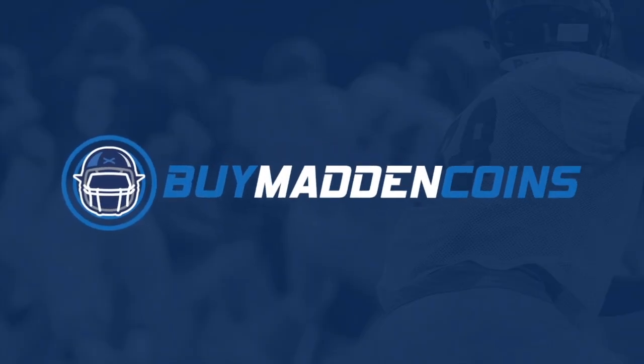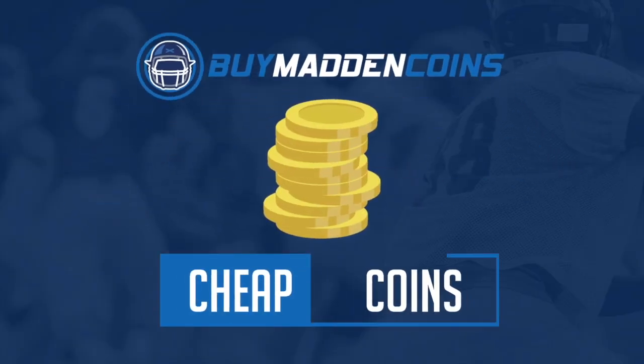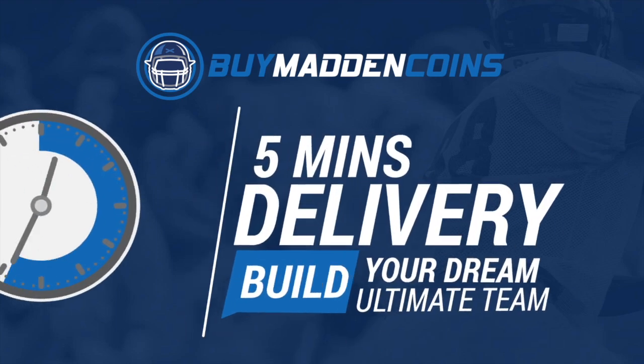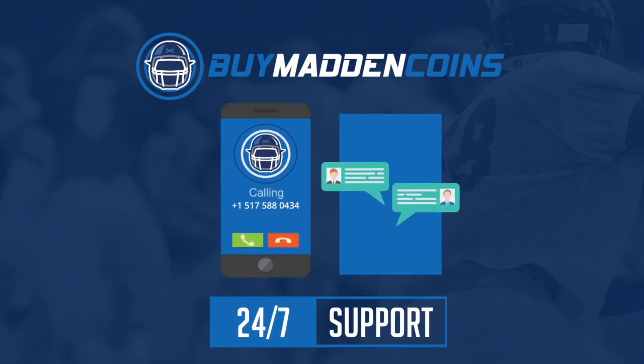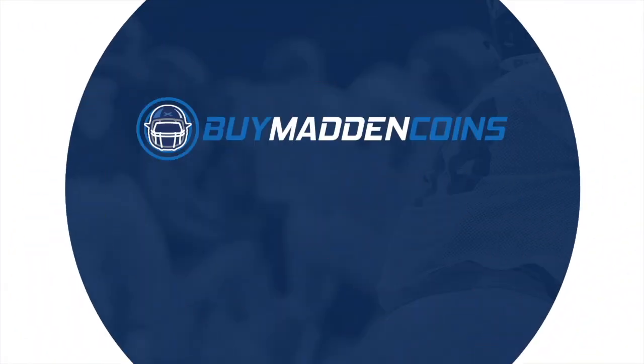If you guys are looking to buy the cheapest and most reliable Madden coins on the market, head over to buymaddencoins.com. They guarantee a five-minute delivery on all purchases and offer 24/7 customer support. Use code MAZE at checkout for 10% off.